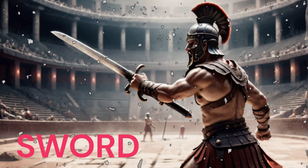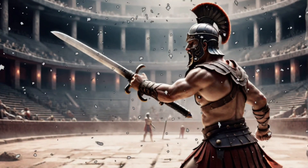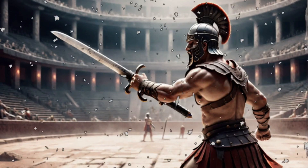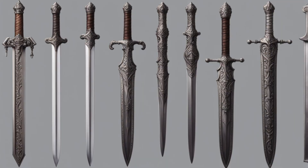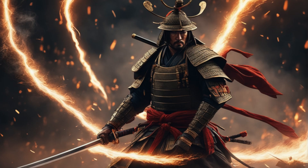Sword. Swords are edge weapons with a sharp blade and a hilt. They come in various forms and sizes, with notable examples like the Roman gladius and the Japanese katana. Swords were versatile and effective weapons for close combat. They were used for slashing and thrusting, making them valuable for infantry and dueling.